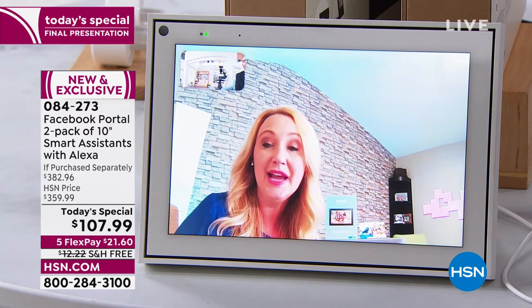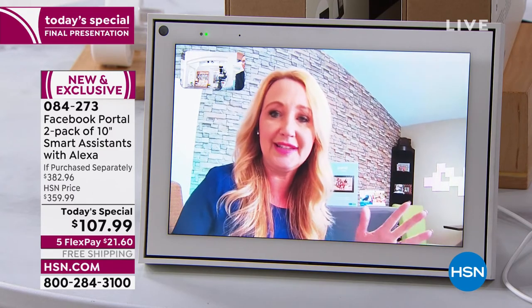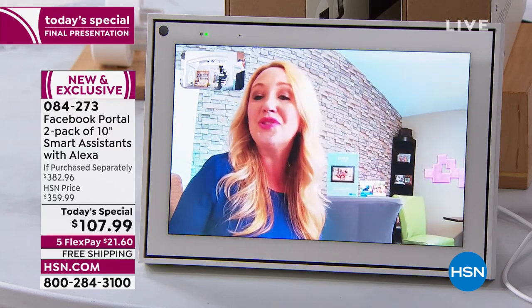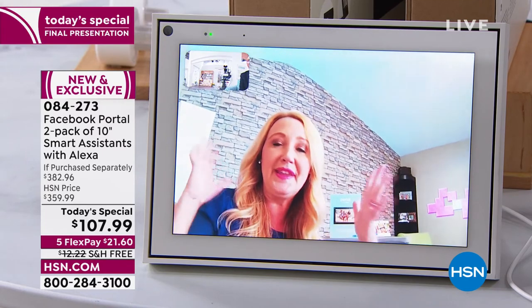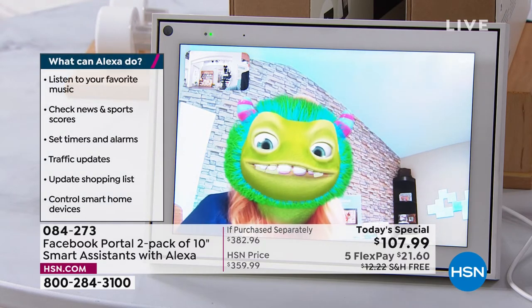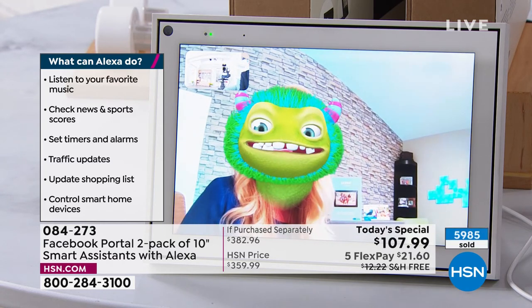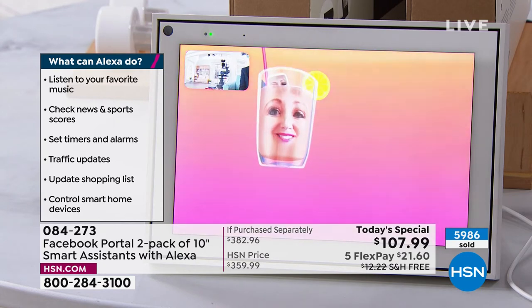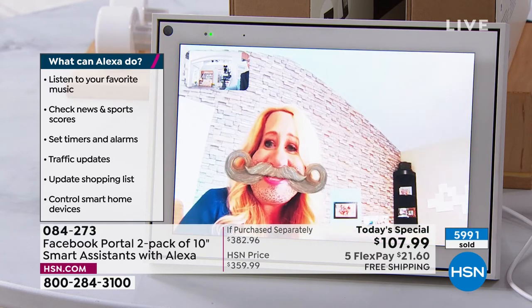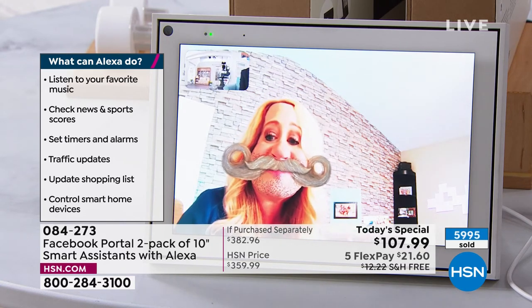My son would do video calls with my parents and he'd just say hi and bye — he didn't want to sit there. But if you make it fun with augmented reality masks and background changes, he's all about it. You can do crazy things with the AR masks. Oh Laurie, you're looking a little green over there! Look at that — I'm just mesmerized. Once you start with this you could do it for an hour, you're spending time together, laughing and having a blast — it's truly the funniest thing.